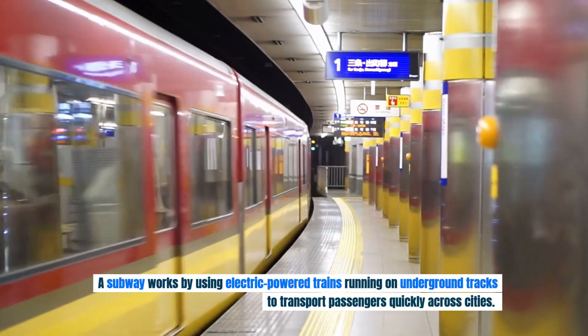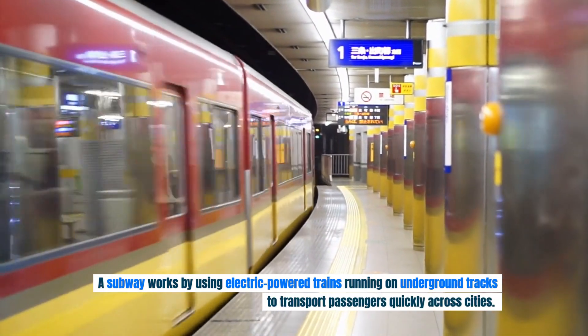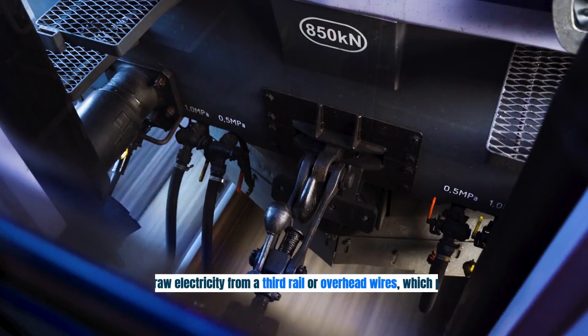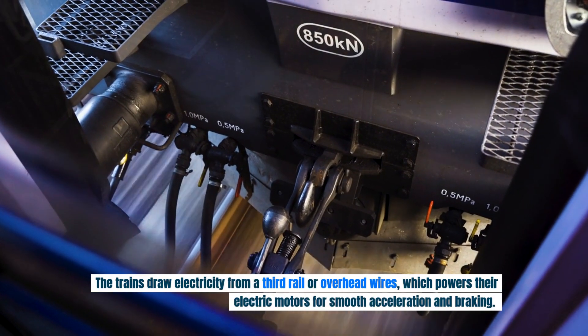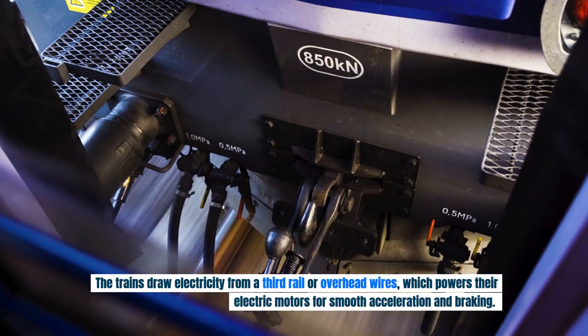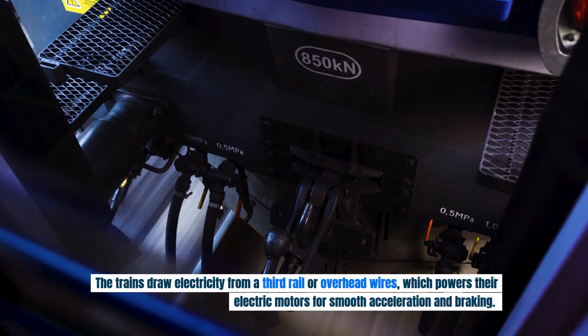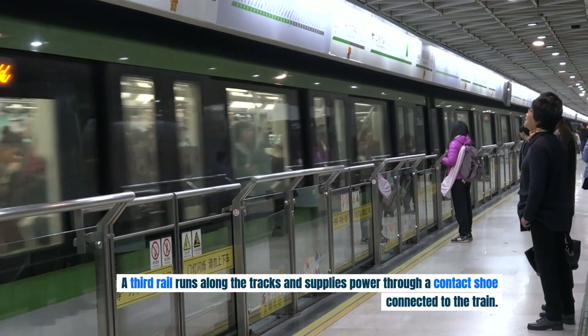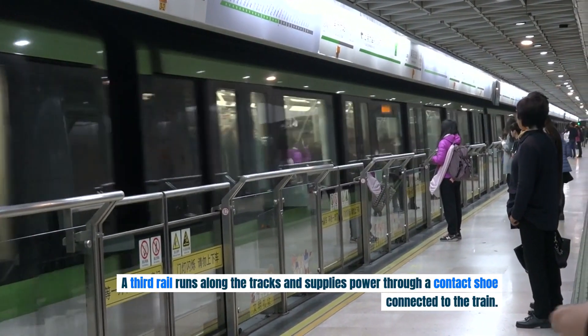A subway works by using electric-powered trains running on underground tracks to transport passengers quickly across cities. The trains draw electricity from a third rail or overhead wires, which powers their electric motors for smooth acceleration and braking. A third rail runs along the tracks and supplies power through a contact shoe connected to the train.